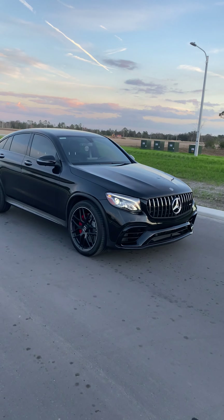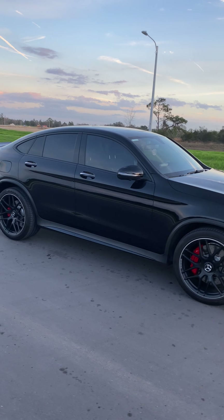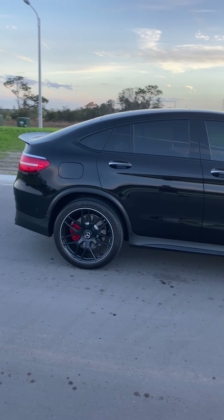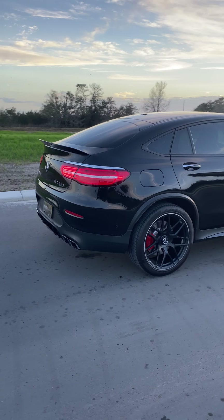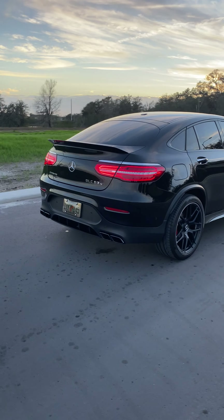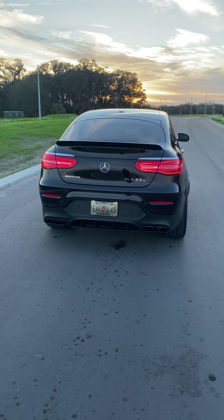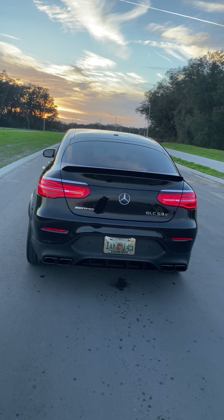We just finished cleaning the GLC 63 S — this is my wife's car. It is awesome, the ultimate sleeper with 510 horsepower. It is a beast.